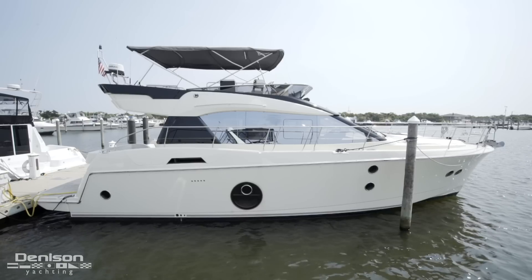I'm Patrick Hopkins, New York Yacht Broker with Dennis & Yachting. Today I want to invite you aboard one of my newest listings, Karen Lynn, a 2018 MC5.